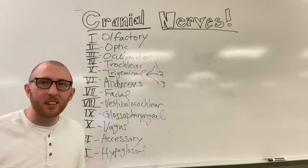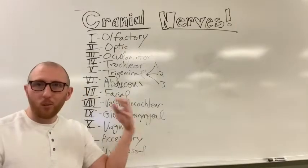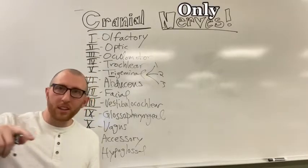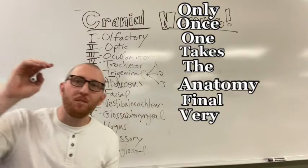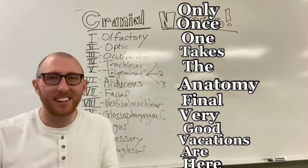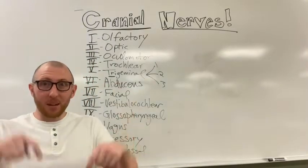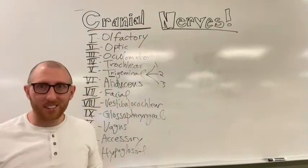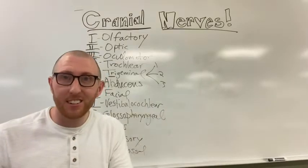Now let's get to the mnemonic. Here it is, from 1 to 12: 'Only once one takes the anatomy final, very good vacations are here.' I made it anatomy-related because I love anatomy and I also love vacations - but you can't vacation in the middle of a semester, so after the anatomy final is when we go on some awesome vacations.